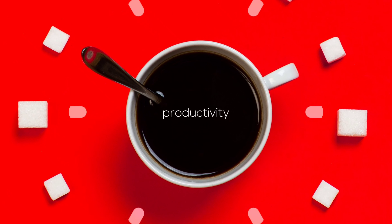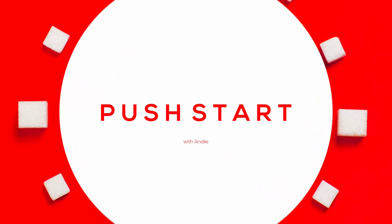Hey guys, welcome to another episode of Push Start. My name is Andy and I'll be taking you through the tips and tools that will help you get started on a productivity journey. This is a different type of episode because I'll be sharing a tool instead of the tips and tricks that I've been sharing with you guys.